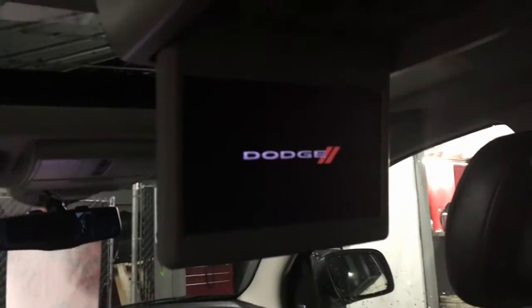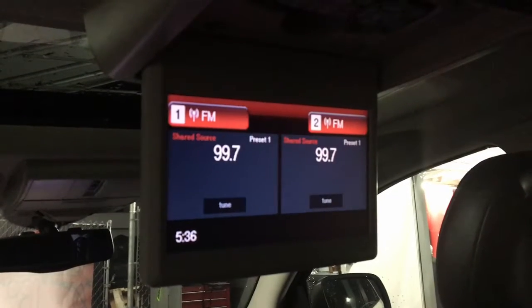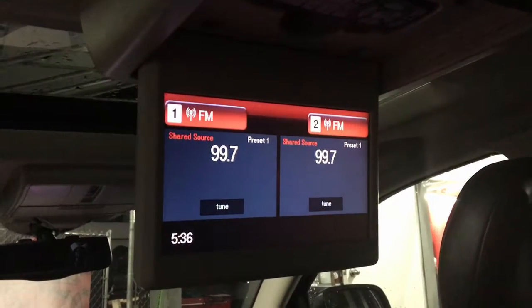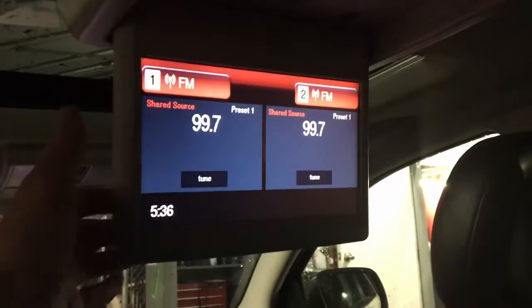One thing you guys are going to love — if we take a look here, you've got a rear entertainment system, the DVD player. The kids are going to love that. And if you look here, they can even listen to music, which is awesome — that is an awesome benefit to have.